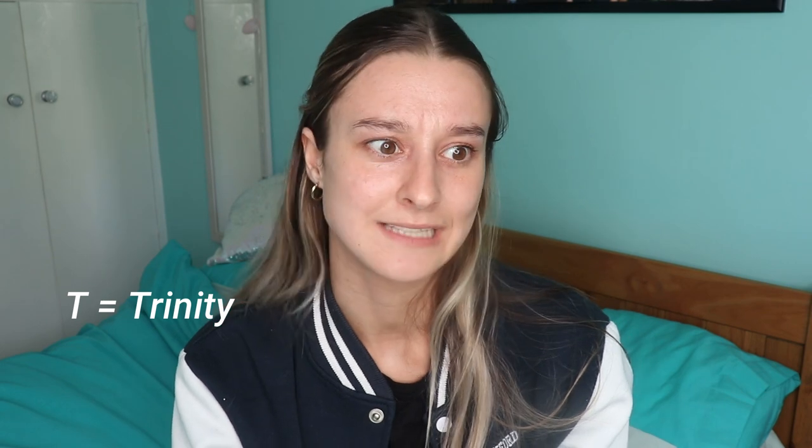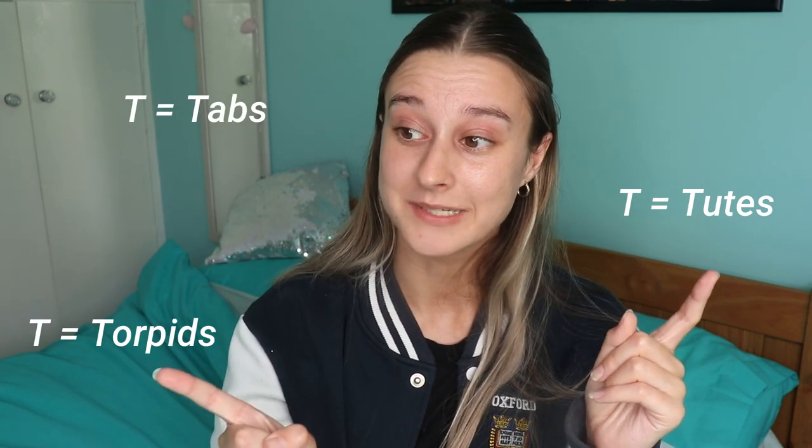T is for Trinity — aka the best term at Oxford, hands down. This is the summer term. So many things happen: all the punting, lots of Pimm's, open-air garden plays happen in Trinity term, Summer Eights happens in Trinity term — and your exams, but we'll skip over that one.